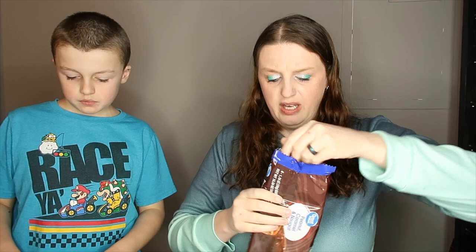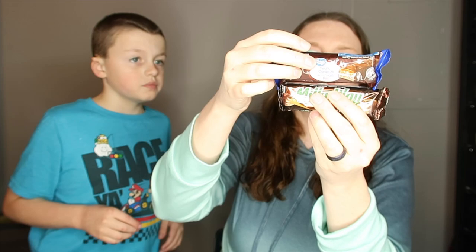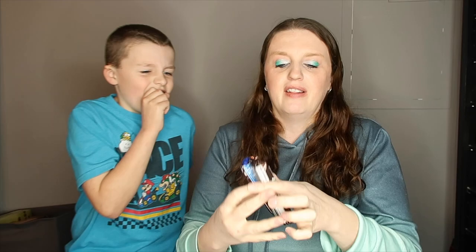We're going to open up the Snickers and do a comparison. Here is the full-size bar — if you look at the Milky Way and the Snickers, these are about the same size. You're paying $2.98 for the pack, so about 50 cents per bar. Here we have the Snickers and now we're going to open the Great Value peanut caramel nougat bar.